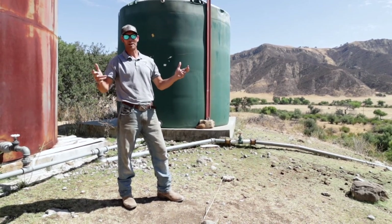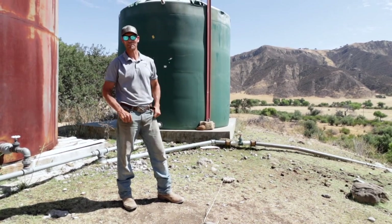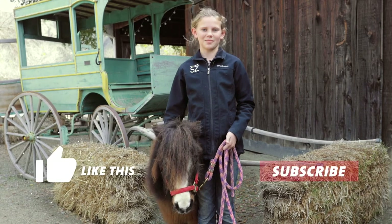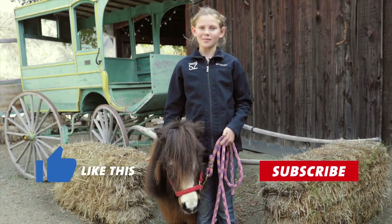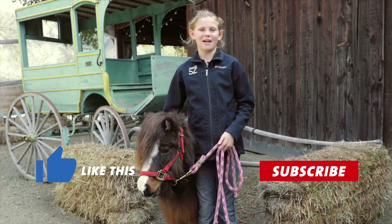Anyhow, that's our system — though complicated, it keeps us going here, keeps us cool, keeps us alive. Water is life. If you enjoyed this video, we'd love to hear from you. Like and subscribe, and leave comments about what you might like to see in future videos. We'll see you back on the ranch.